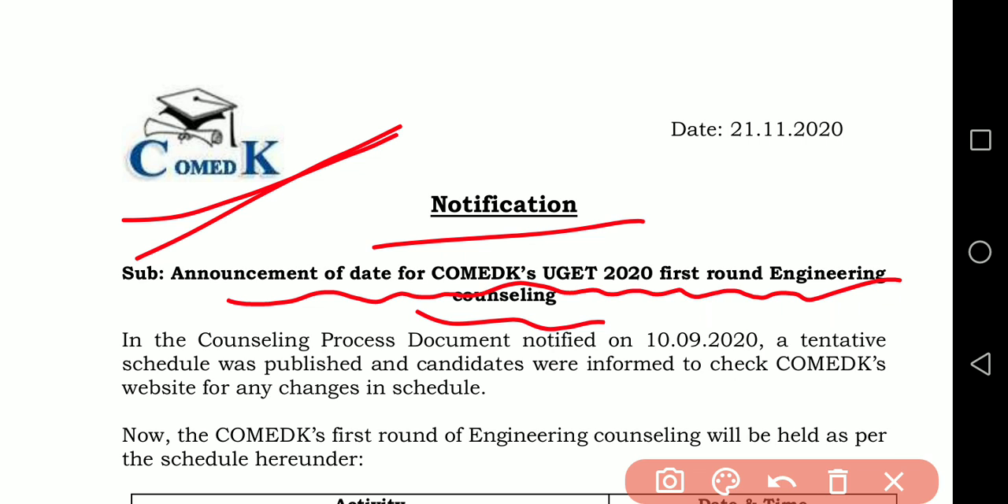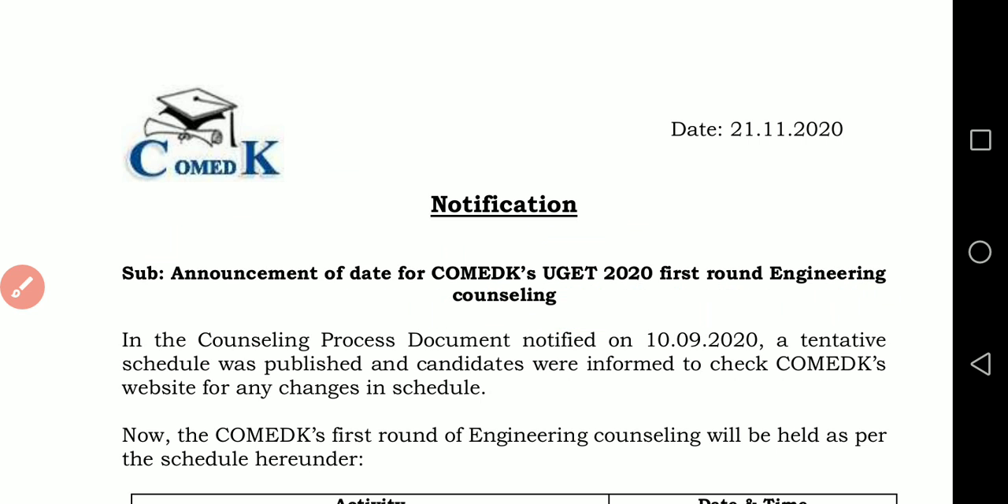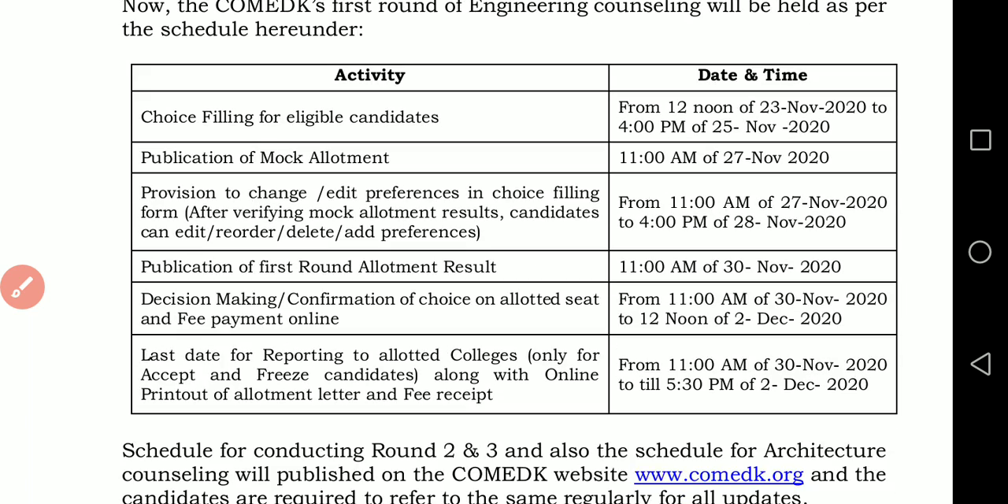As we are all aware, KEA — that is K-E-A engineering and architecture counselling schedule — will start from tomorrow, 22nd November 2020, after 2pm, and choice/option entry is going to begin. At the same time, remember the ComedK schedule as well, for those students who want to take admission under ComedK.